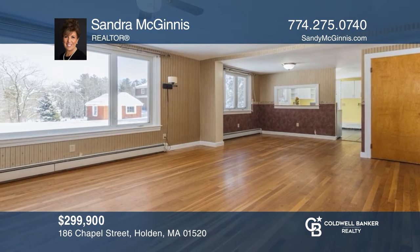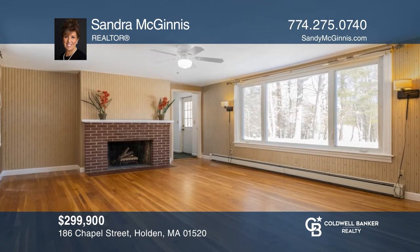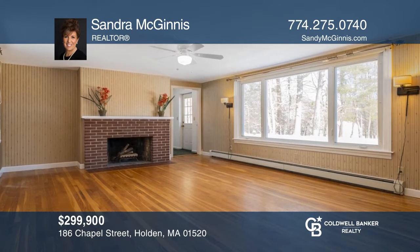This brick ranch on a two-and-a-half-acre lot offers a living and dining room combination with a fireplace and lots of natural light. Contact Sandra McGinnis for more details.